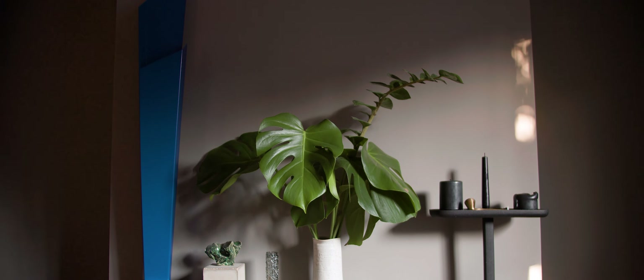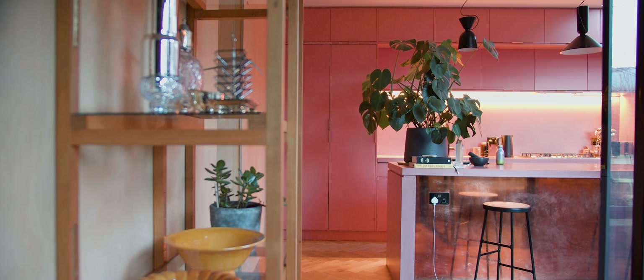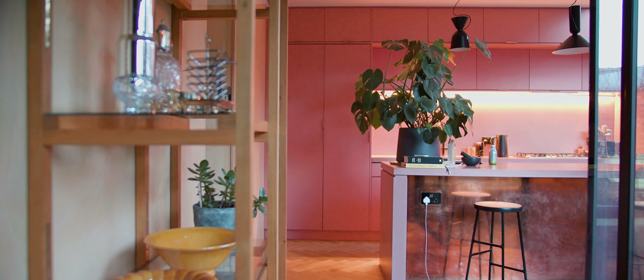We have a particular sculpture by Gareth's father on our mantelpiece. It's a very particular blue, and we knew the exact royal colour for that blue, so we matched the beams to it. The pink of the kitchen is also almost the opposite on a colour wheel from that blue.